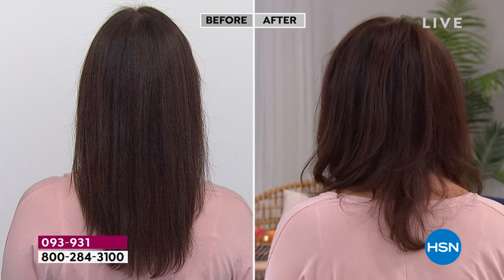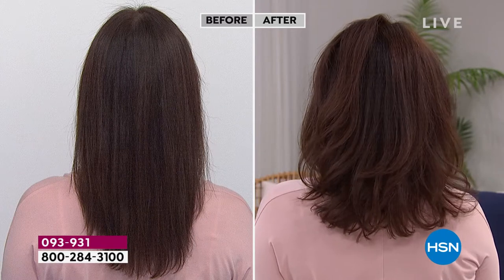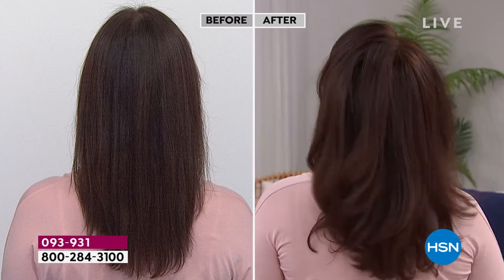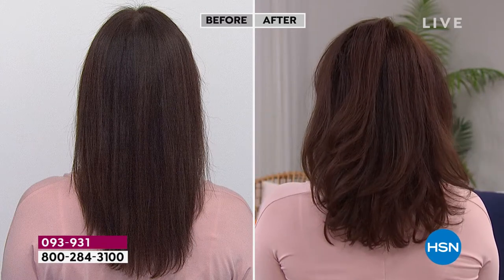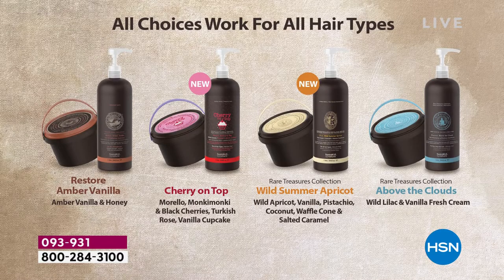The amber vanilla will come back — we have it in the other size as well, the 9-ounce regular size. But none of these others, and this is just today, so when the quantity is gone, it's gone. You will not see it until next year — even if we bring that back next year, it might be replaced with a different scent.